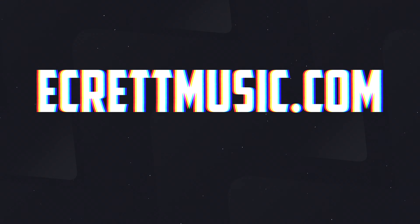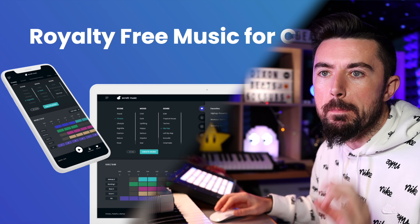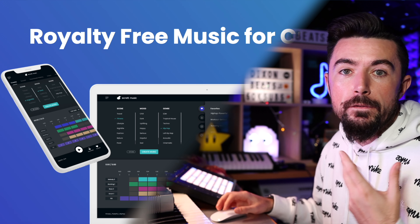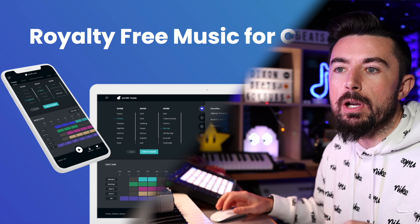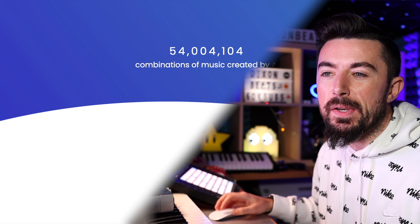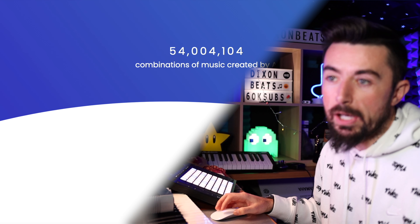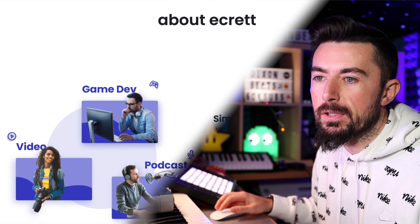Now let's get into the AI. Here we are inside of my MacBook, currently on the EcritMusic.com website. Their AI creates royalty-free music for creators. So far they have made almost 55 million combinations of music created with AI, which is absolutely crazy.